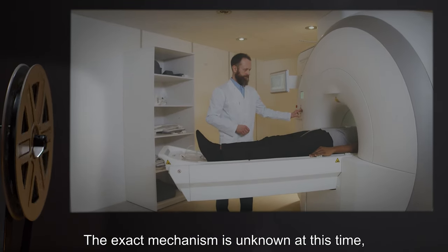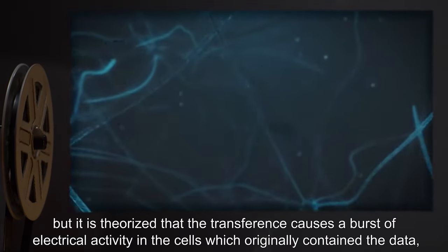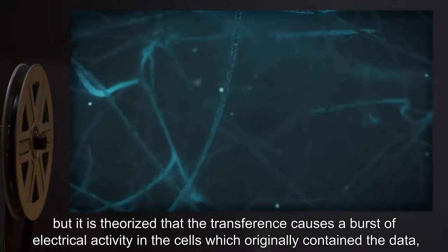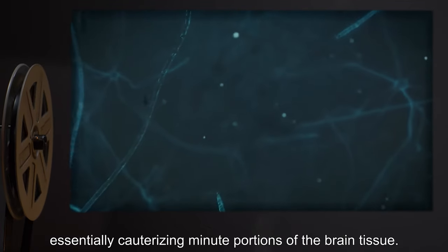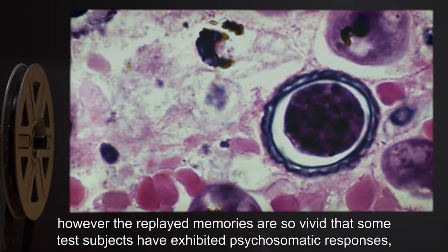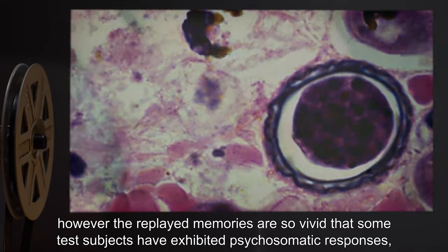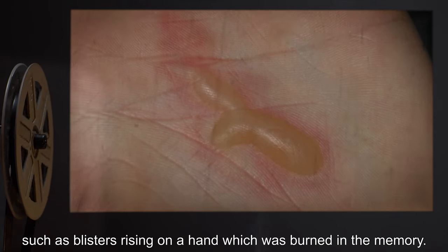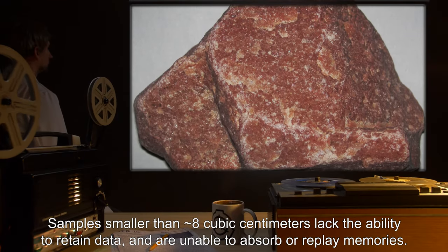Before and after MRI scanning seems to indicate that the memory transfer process causes cellular death in the subject's brain. The exact mechanism is unknown at this time, but it is theorized that the transference causes a burst of electrical activity in the cells which originally contained the data, essentially cauterizing minute portions of the brain tissue. Playback causes no analogous damage to brain tissue; however, the replayed memories are so vivid that some test subjects have exhibited psychosomatic responses, such as blisters rising on a hand which was burned in the memory.